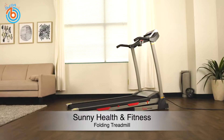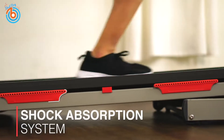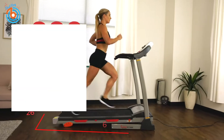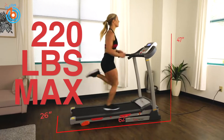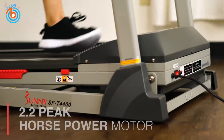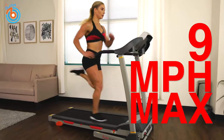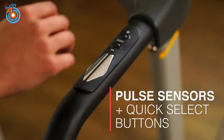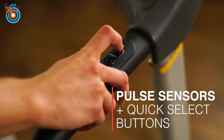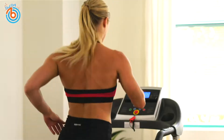This is the Sunny Health and Fitness Folding Treadmill. It has a great shock absorption system with a weight capacity of 220 pounds, designed to support long-lasting and vigorous workouts. It has a 2.2 peak horsepower motor with a maximum speed of 9 miles per hour. Personalize the level of intensity of your workout with three different manual incline positions to simulate running uphill and get those legs burning.